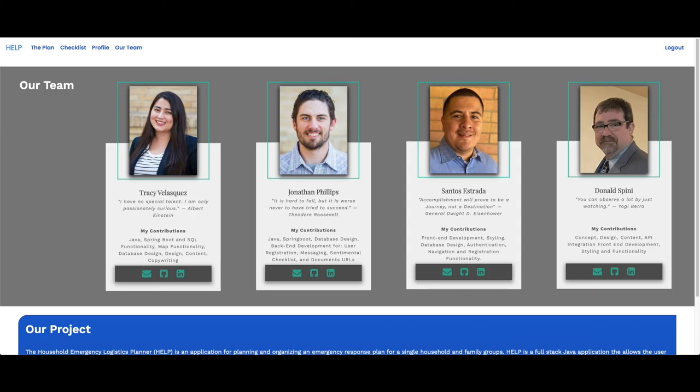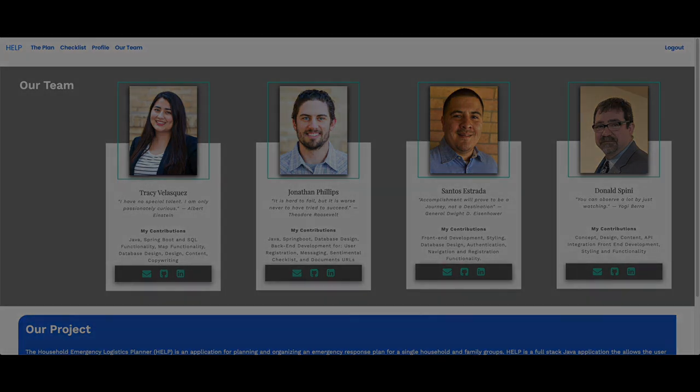That completes the demonstration of the HELP website. If you'd like to have some developers to help your team, be sure to check out our team page. On behalf of the HELP team — Tracy Velasquez, Donald Spini, Santos Estrada, and myself, Jonathan Phillips — I would like to thank you all for allowing us to help. Thank you very much.